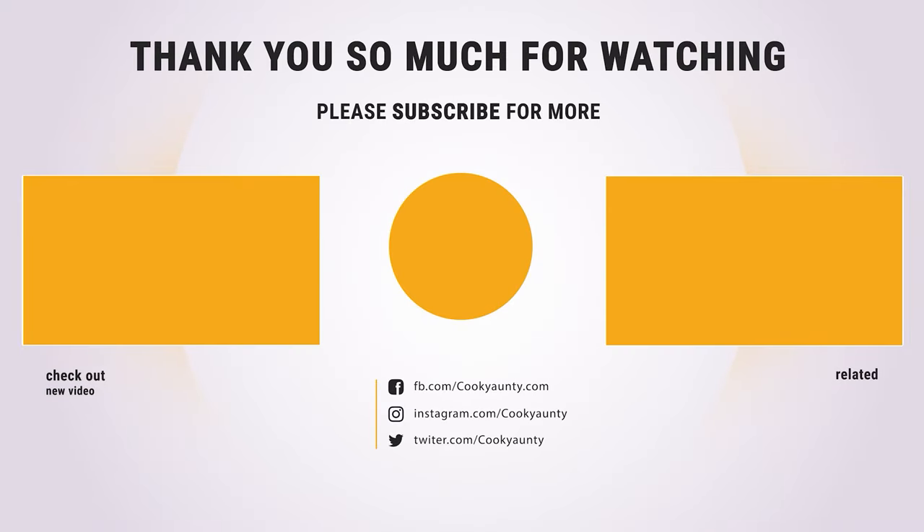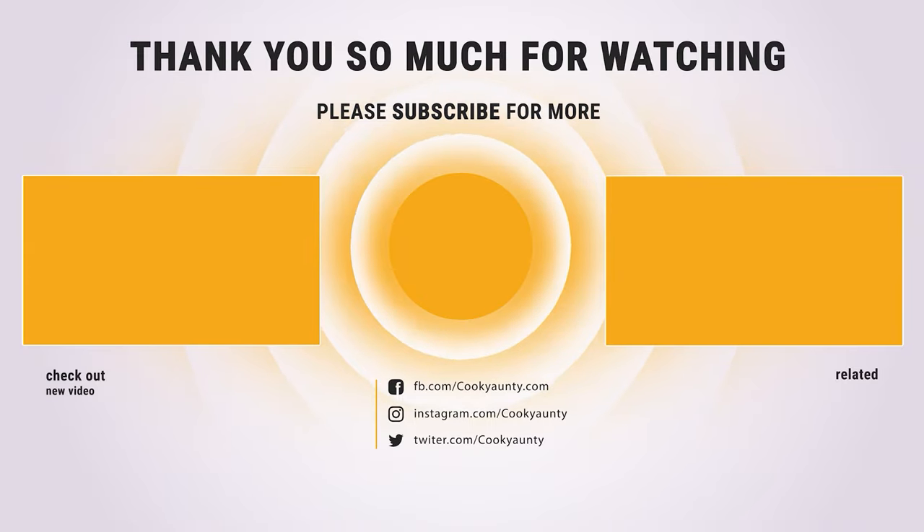That's it for today. Here are the top 10 burr grinders on the market for you. Hope you found what you were looking for. Don't forget to leave a comment, and don't forget to like and subscribe.